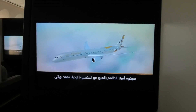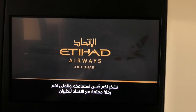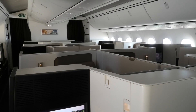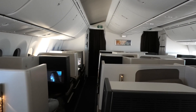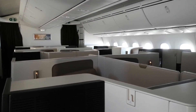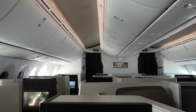On the 787, Etihad uses the same business class product as on its flagship A380. The cabin was therefore laid out in a 1-2-1 configuration, so that every seat has direct aisle access. The only difference is that this aircraft was only 6 weeks old when I flew it, so everything was brand new. I really like this design of business class cabin — the use of space is very clever. The seats are both staggered and face away from each other, which maximises space and privacy.